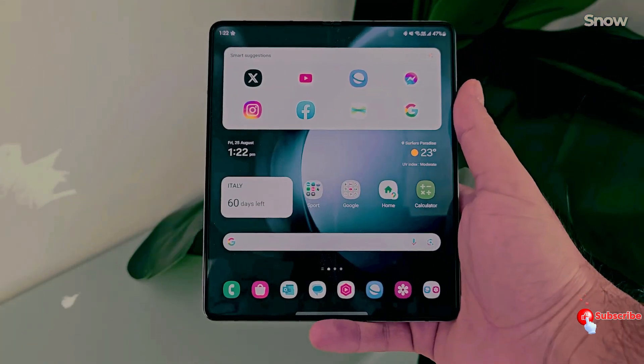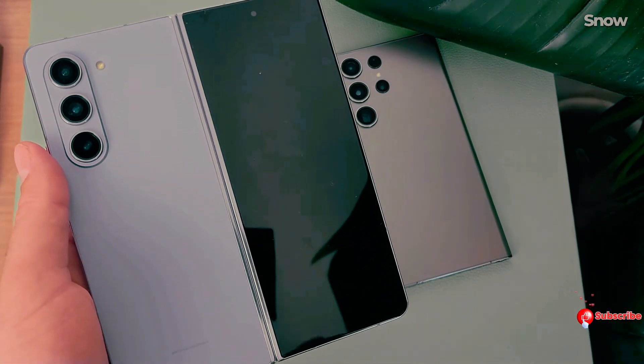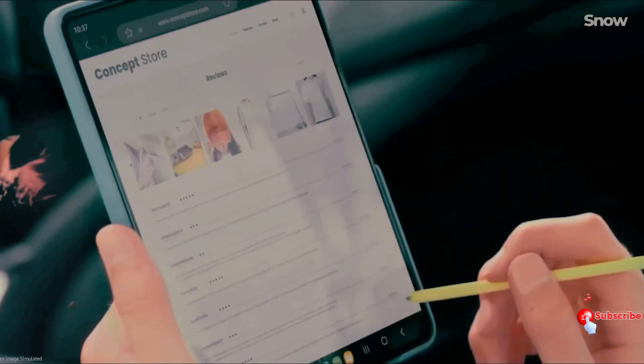So are you ready to dive into the color revolution with the Galaxy Z Flip 6 and Fold 6? Stay tuned for more updates and get ready to unfold a world of color with Samsung.